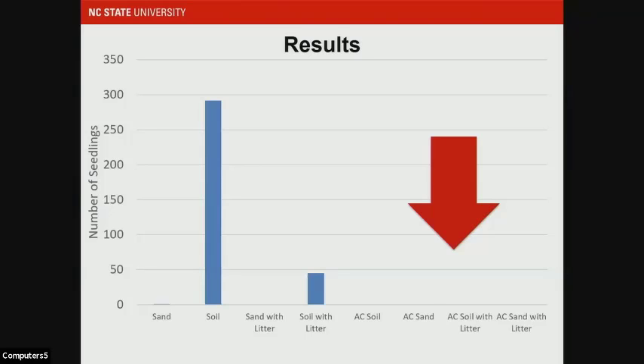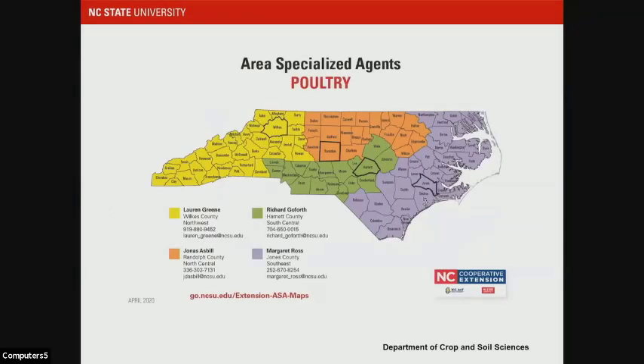I wanted to look at this more broadly, which led me to contact our area specialized agents in poultry. I called them and said I need some random poultry litter — no sideboards on it. It can come directly from the house, from stockpiling, it doesn't matter. They got me 61 different litters in about two weeks' time. I was able to look at these through both growth studies as well as wet sieving studies.